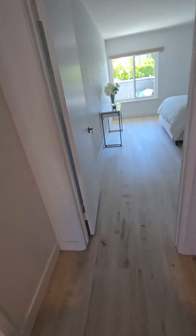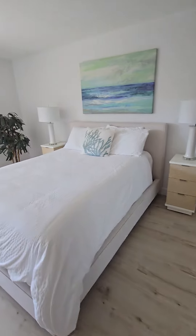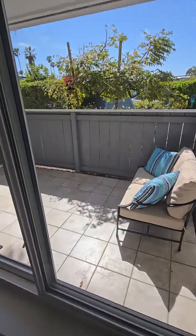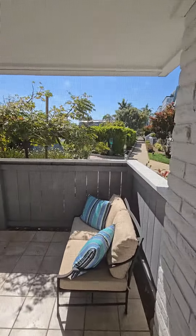Oh cool, so this is nice. I like this part — no lights on, and you've got a little patio, it looks like. A little outdoor space. Feels pretty private, actually.